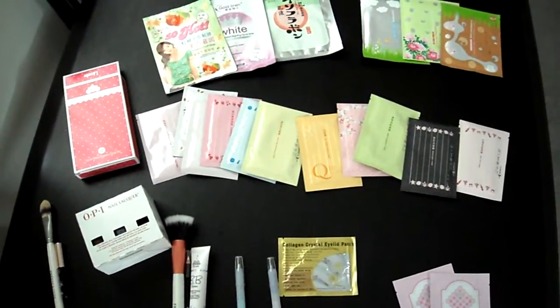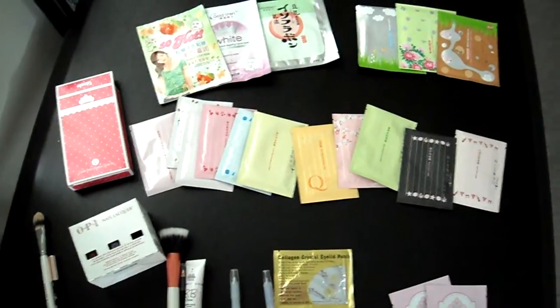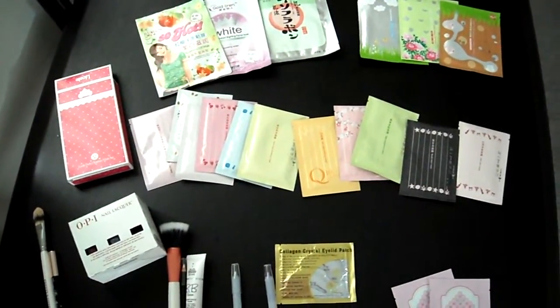Hi everybody, this is Lily, and this video will just be a close-up video of all the purchases I made from PrettyAndCute.com. So let's get started.